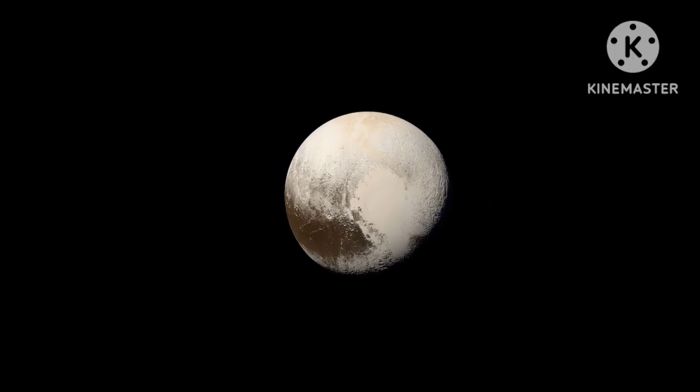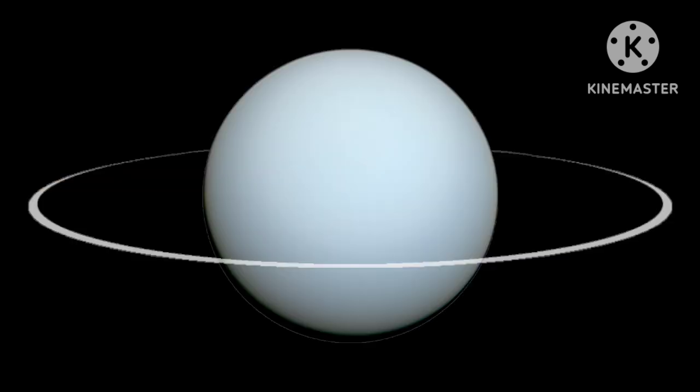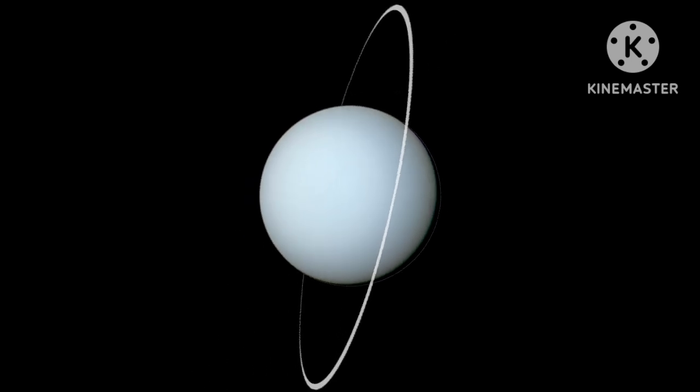Last of all there's Pluto too. Saturn is the next planet, its rings are very wide. Uranus also has rings and spins round on its side.